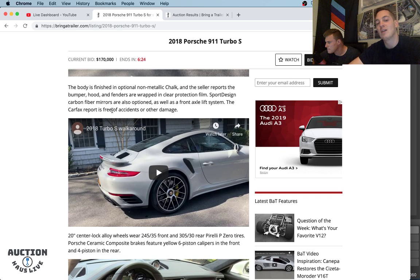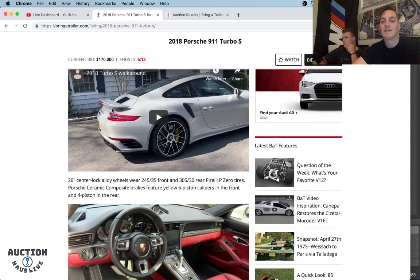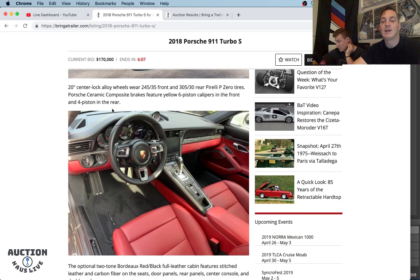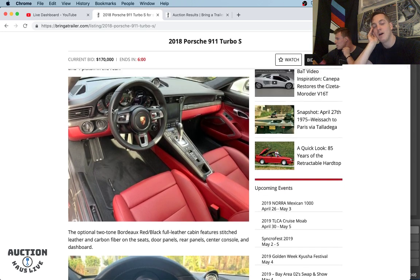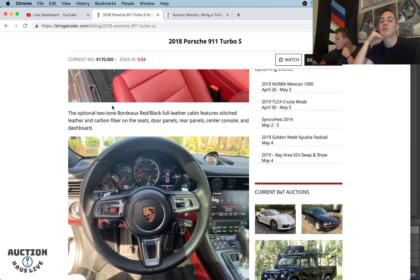The exterior is done in Chalk — it's almost like a Nardo grayish color, kind of primer-ish. It's a super trendy color. The center lock wheels are 20-inch — 245 up front, 305 in the back — and they wear Pirelli P-Zeros. The yellow calipers signify that this does have carbon ceramic brakes. Two-tone Bordeaux leather looks really, really nice.